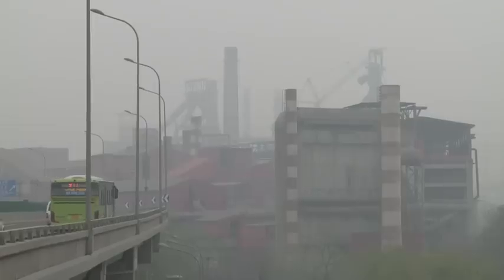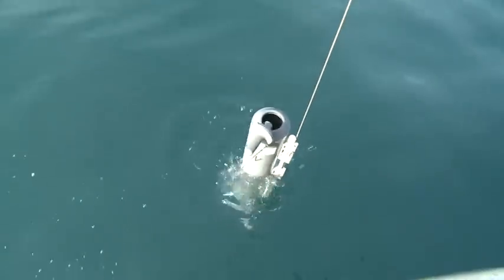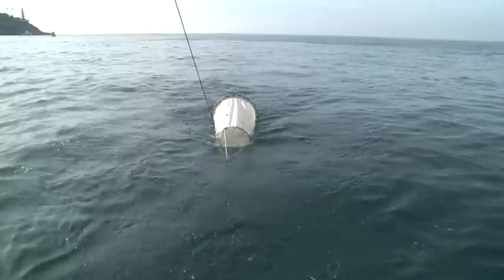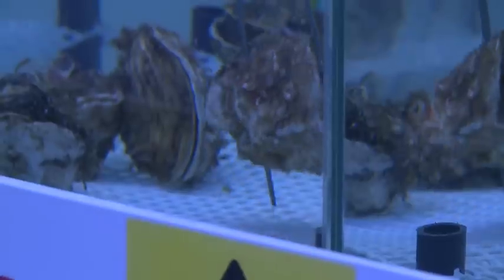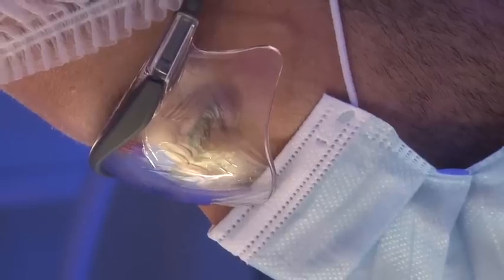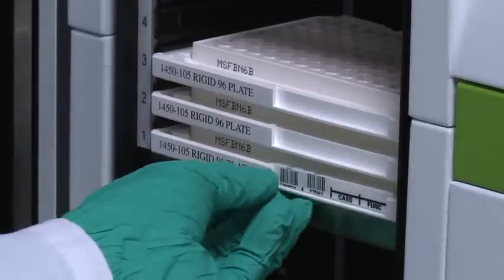A quarter of CO2 emissions are absorbed by the oceans. Once in the water, the carbon dioxide is transformed into acid, leading to ocean acidification. Scientists are studying how this acidification is damaging coral reefs and threatening marine life and seafood.